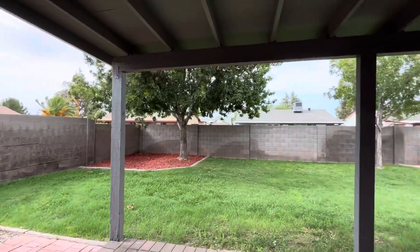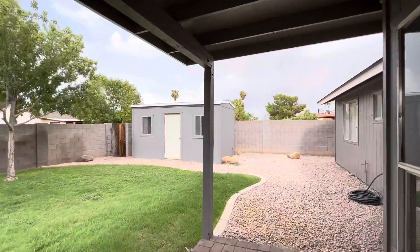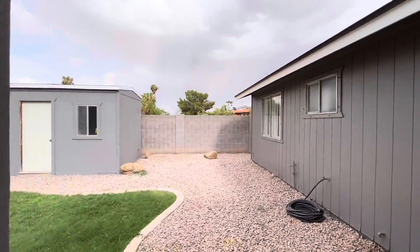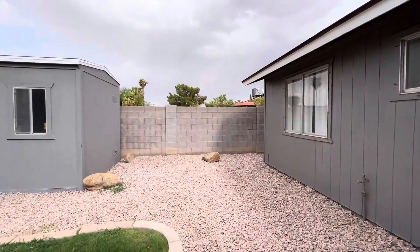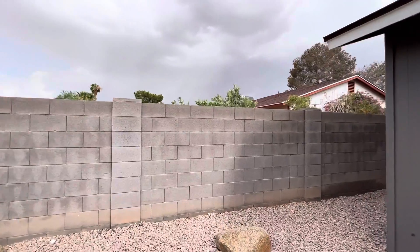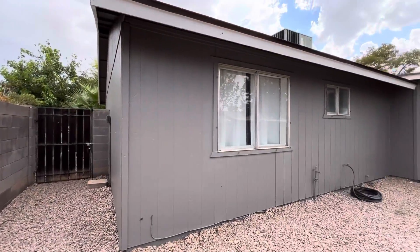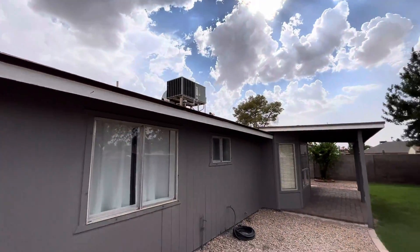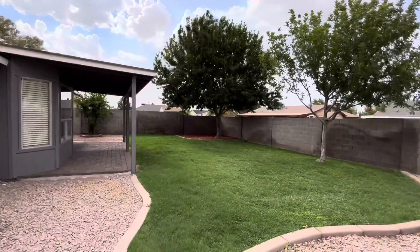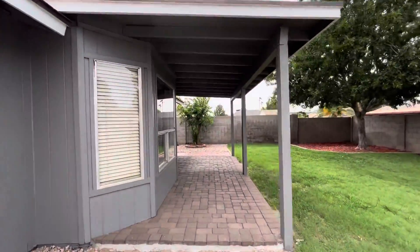Kind of a cute backyard with the grass. No two stories behind you so it feels pretty private. You got a shed over here. This era of home the AC is on the roof. This home has a two-car garage and a nice little covered patio.